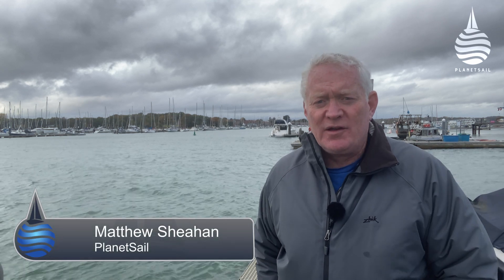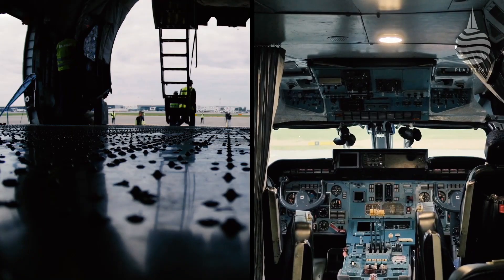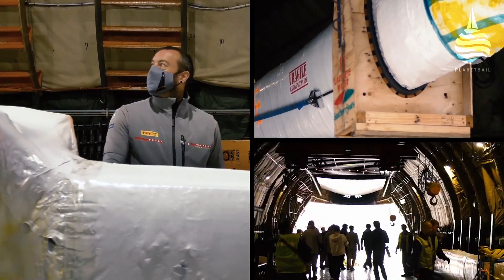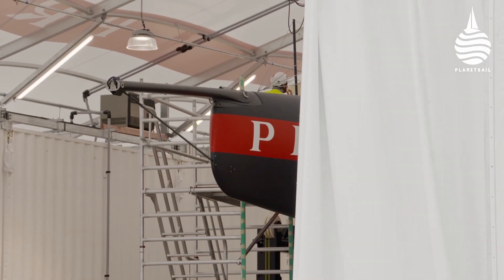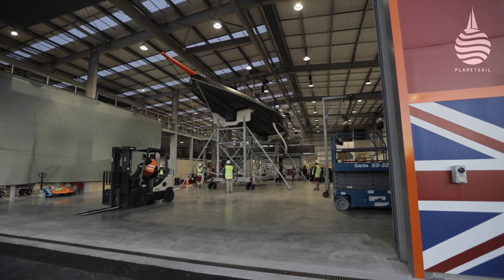The last time we featured the America's Cup, it was just a few weeks ago, and the Challengers were keeping the Russian Antonov cargo plane very busy flying their second boat down to Auckland. From there they went to their bases and started to assemble their new machines, and it was only a matter of days before they started rolling them out — and that's where the surprises started.